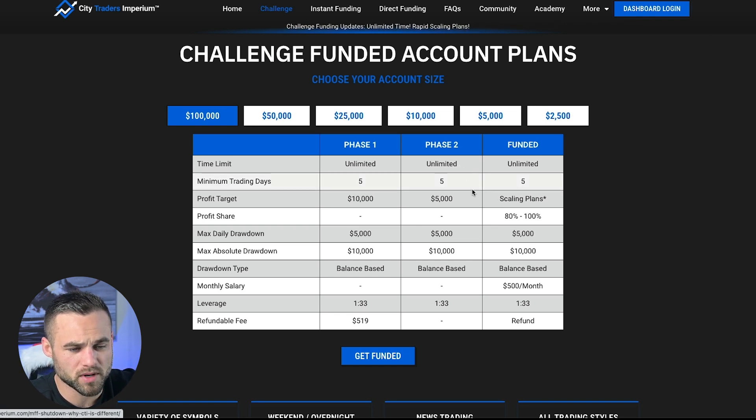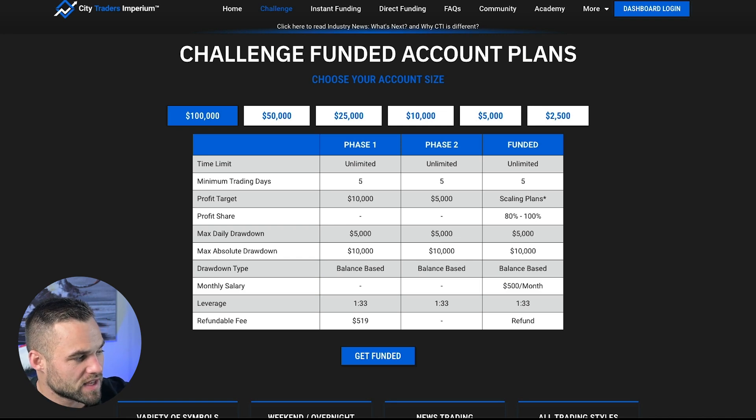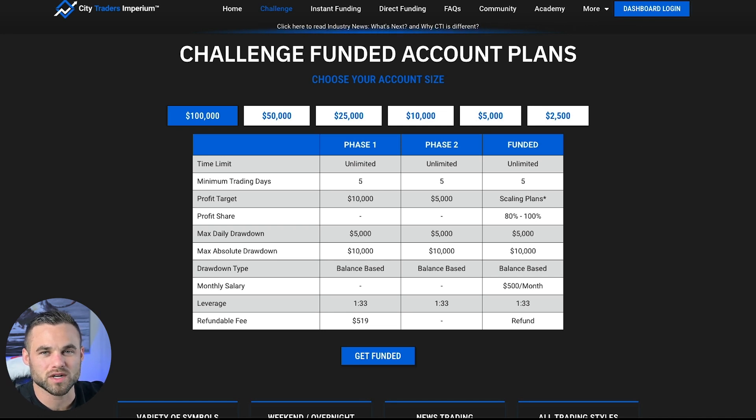Phase two is a pretty similar 5% profit target and 10% max drawdown, and then after that you get your refund. One of the things that is kind of interesting about CTI is that they do offer a monthly salary of $500 per month — basically once you've proven yourself and you've been funded for six months. They also offer the first withdrawal after 10 active trading days, which is pretty cool, or 10% profit, whichever is actually achieved first. That's a lot shorter than many other prop firms that have the 14-day active trading rule until you get your first payout.